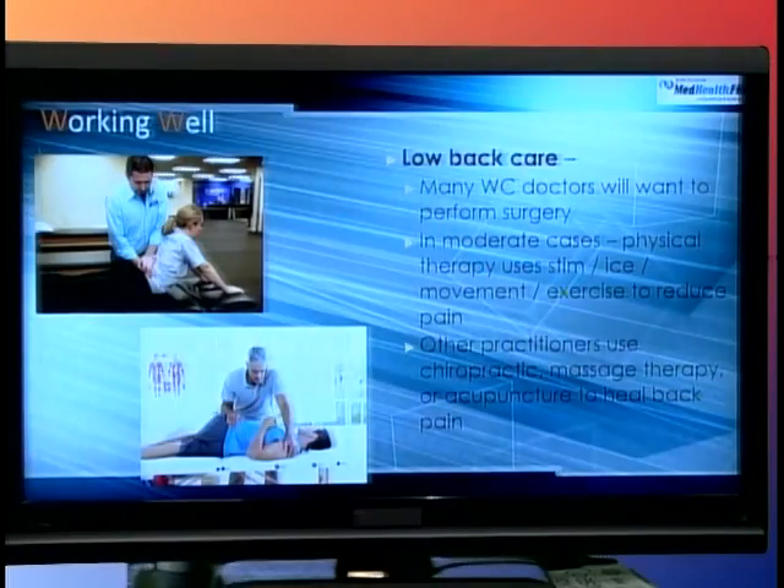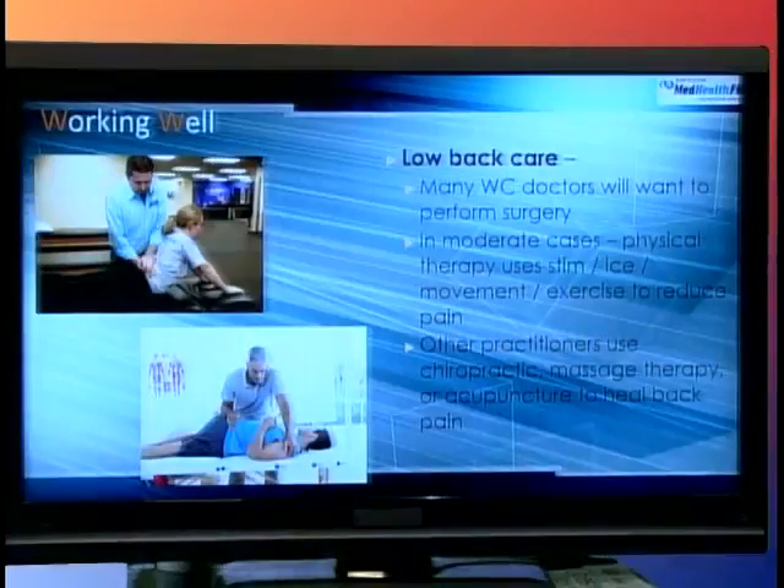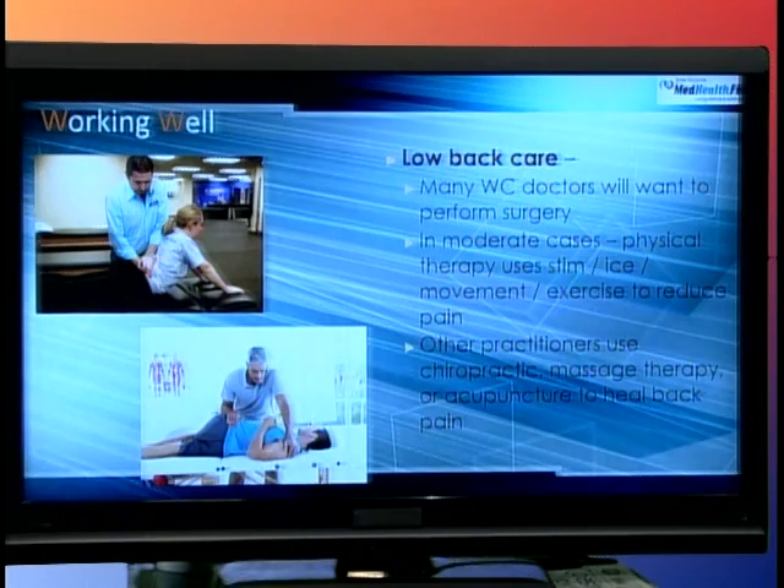The other thing is low back care. The majority of people who have back injuries are steered into surgery. But more and more people are asking if there's anything else they can do for a slight crack in the lamina, a tear in the back fascia, or a tear in the erector spinae muscles. Many workers' compensation doctors want surgery performed, but in moderate cases, physical therapy using electrical stimulation, icing, range of motion, pressure point, dry needling, and acupuncture have been found to do very well. Workers may also be recommended to massage therapists and chiropractors who can get that back into shape over time.